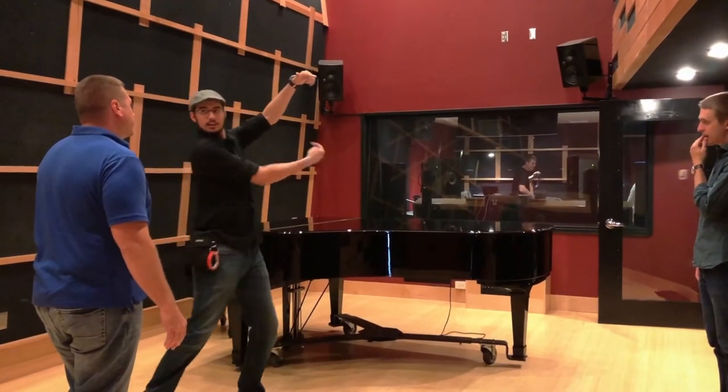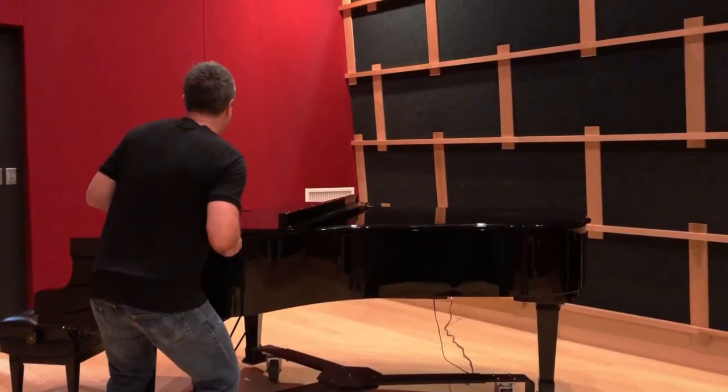The creative team oftentimes comes over to account planners, the account team, with some pretty out-there ideas. This one was very intriguing. They came to us and they said, we want to do something called prepared piano.